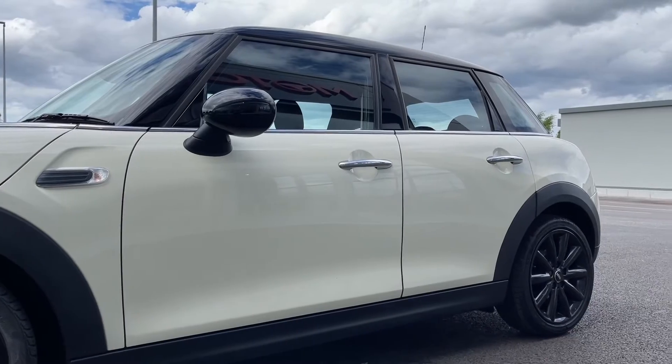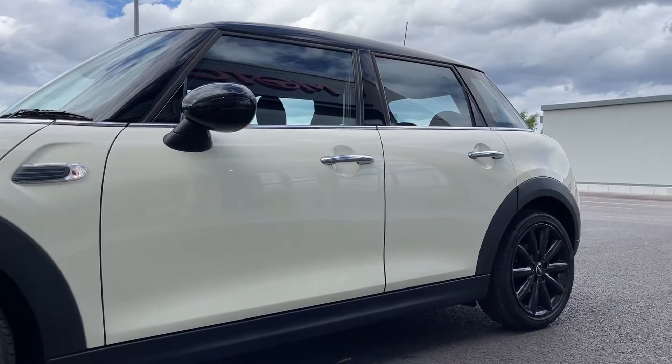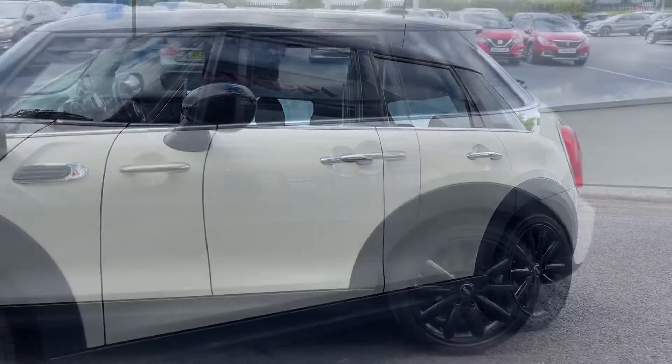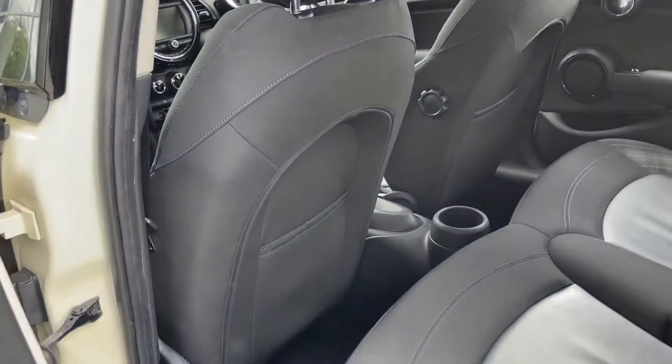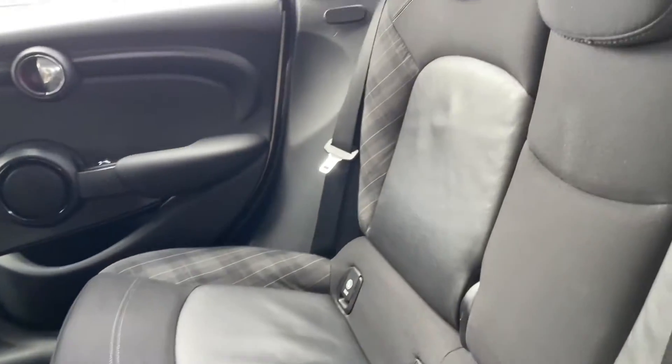You've got gorgeous 17-inch Cosmos black alloys there which match perfectly with the contrasting roof and mirror caps. Also got this gorgeous pepper white paint there which looks absolutely stunning — again a nice contrast to that black.